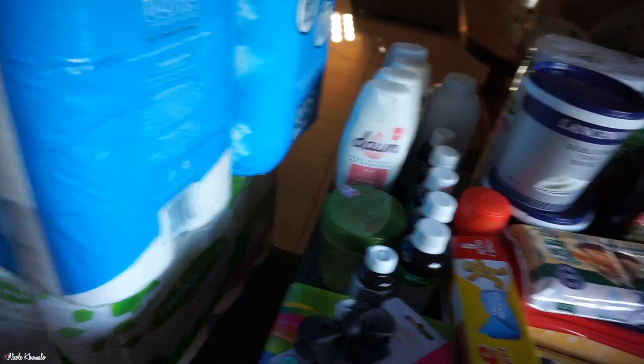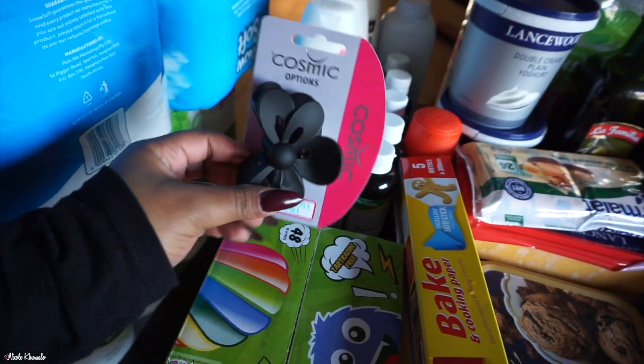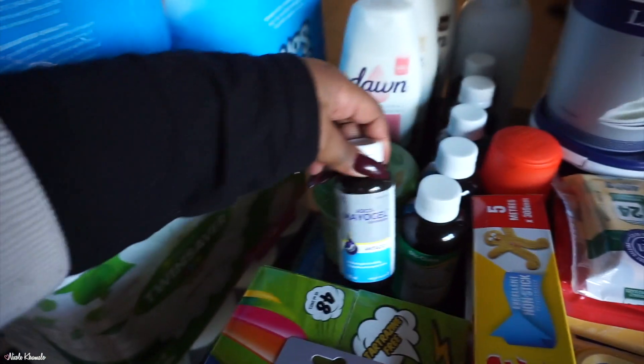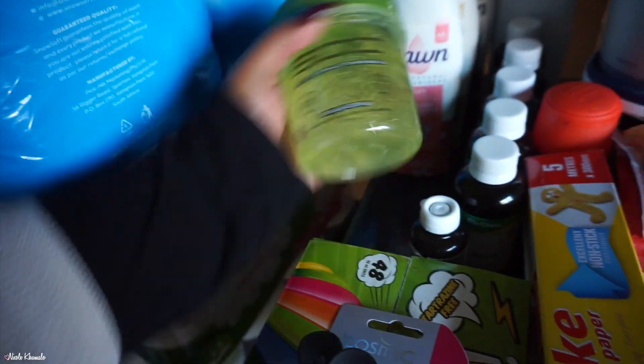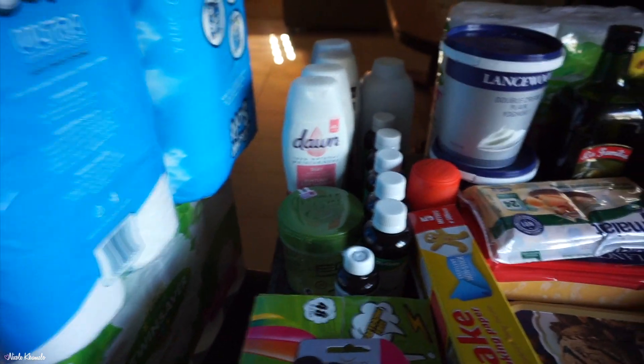Let me take you through the Dischem stuff — it's just this here, and then the rest is Makro. I bought this little hair clip; I'm going through a bit of a hair clip moment, this is 50 bucks. My mom got some mayo gel, we got some styling gel which was on promotion — about 30% off — and then we got five bottles of bay rum.